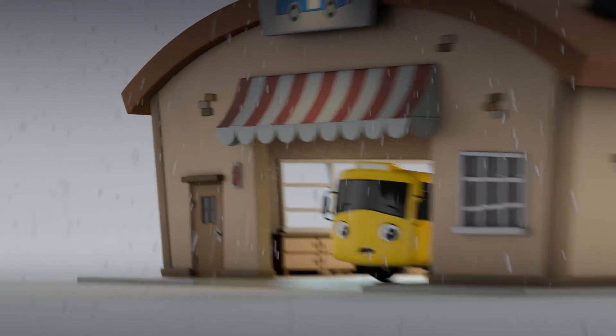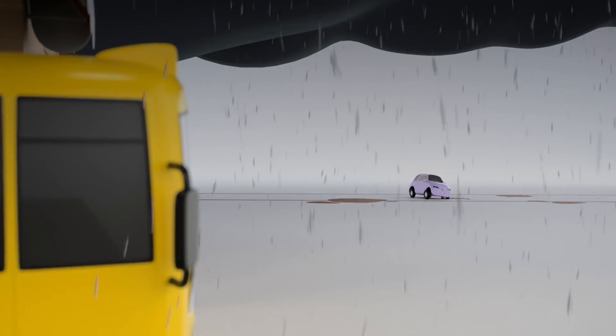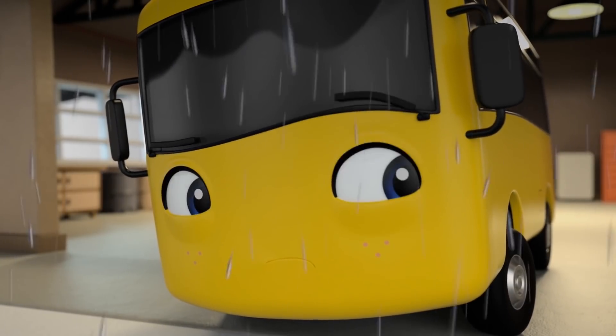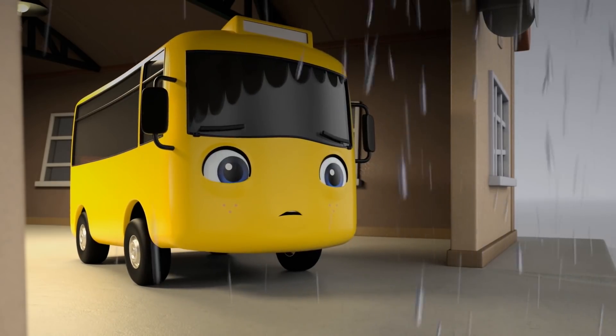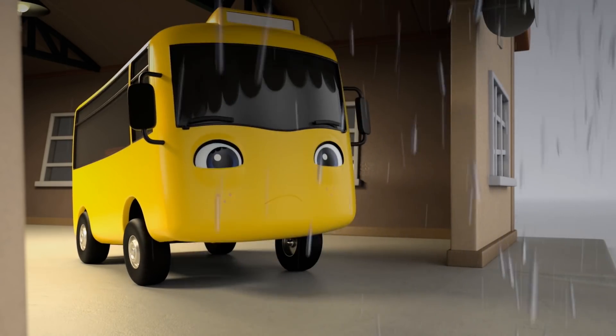But what about Scout? Look, he has seen Scout. She really is stuck in that puddle. Will Buster be brave enough to go and help her? Scout's really struggling. Poor Buster. He is so scared of the thunder and lightning. You can do it, Buster.